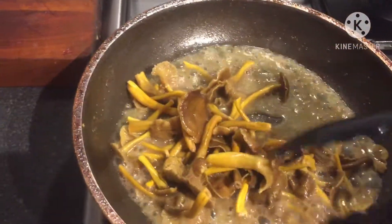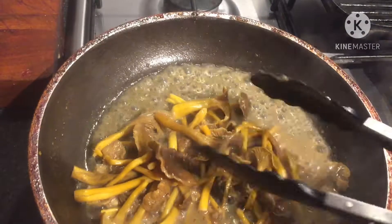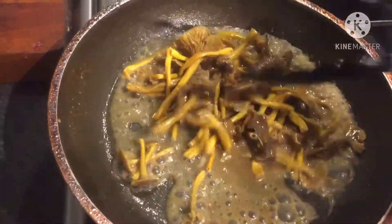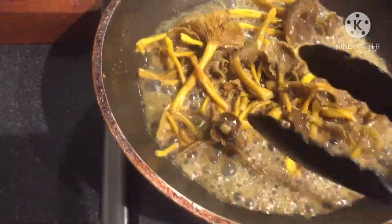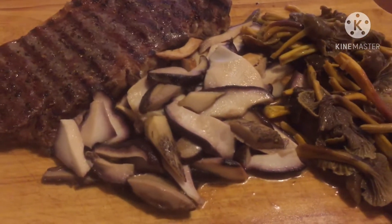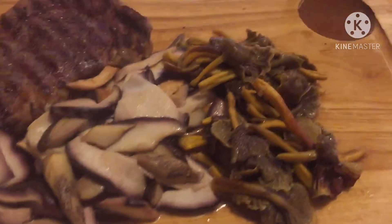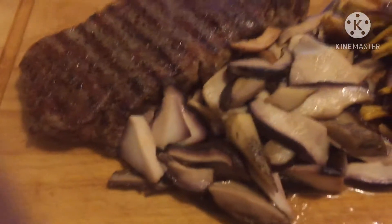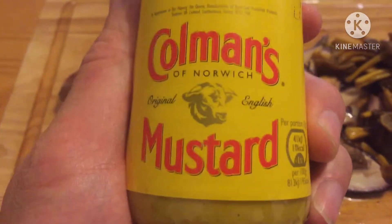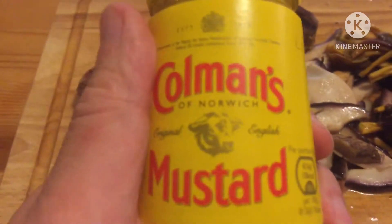Free food from the forest — this is what you call good food. You won't find this in any restaurant. And there we have it: ribeye steak with porcini, or penny bun, with winter chanterelles picked from the forest today. A nice bottle of red wine. And what's missing? You have to have Coleman's mustard with steak — yes, it's an English thing. This is good stuff.